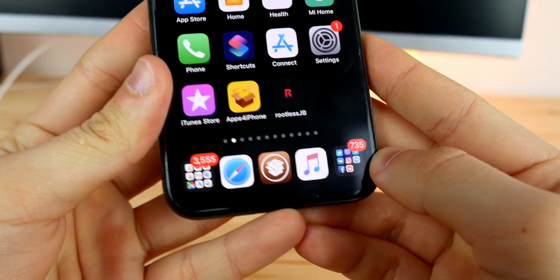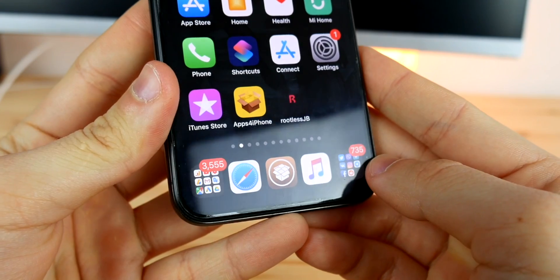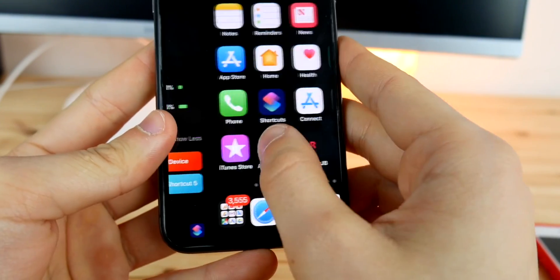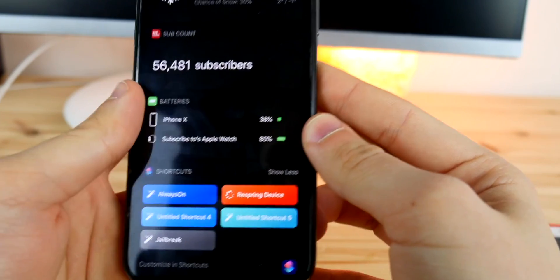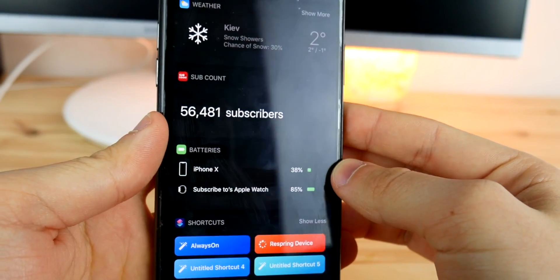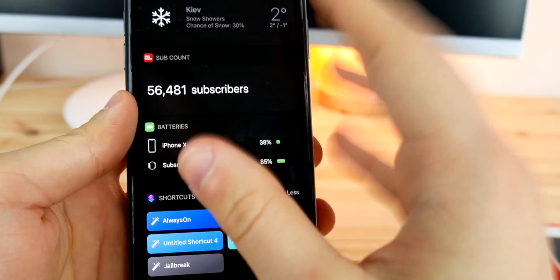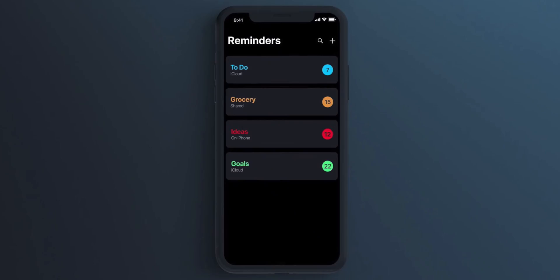Another big thing that most iPhone users are waiting for is the night or dark mode. This is already available on macOS Mojave and it surely will be here in iOS 13 on iPhone. With that, Apple could give us two night mode options: a true dark mode for OLED displays to save the battery, and a lighter dark blue mode for personal preference.